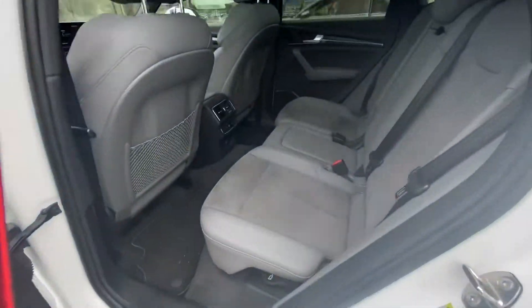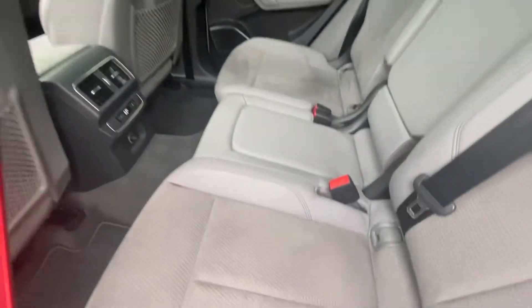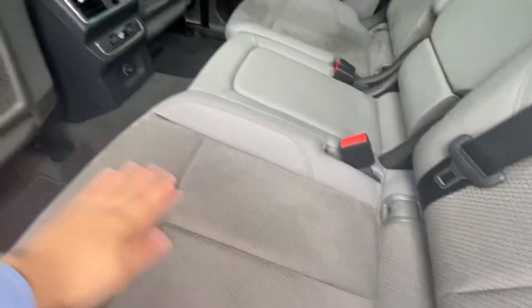Follow me to the back — you can see we have plenty of leg room and the vehicle is in extremely clean condition. Don't mind the suede marks.